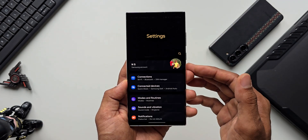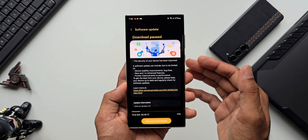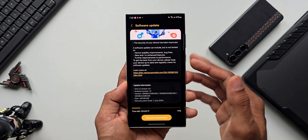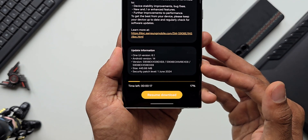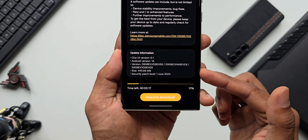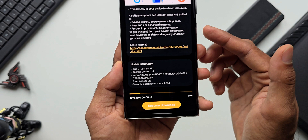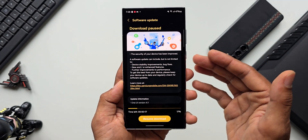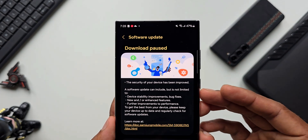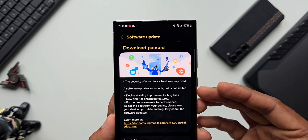Let's take a look at this security patch. Go to Settings, tap on Software Update, and tap on Download and Install. As you can see, the update size is about 445.66 MB, security patch level for June 1st, and the version number ends with 9EXEB. The changelog does not talk about any new features — it's a pure security patch with stability improvements and bug fixes.